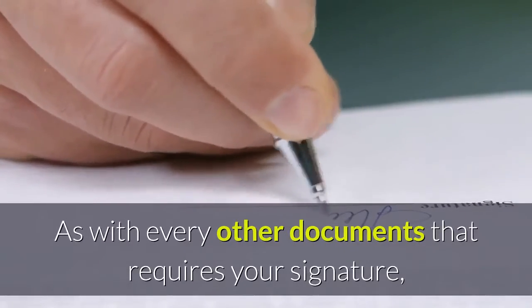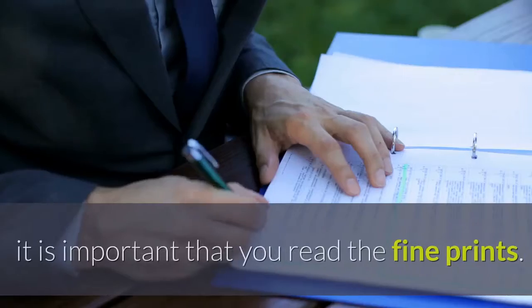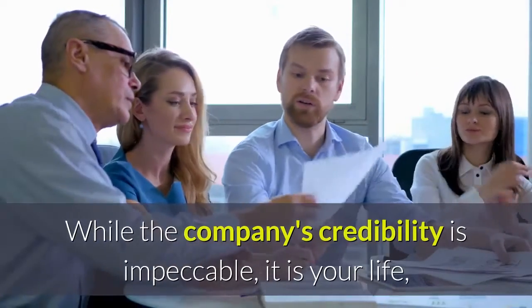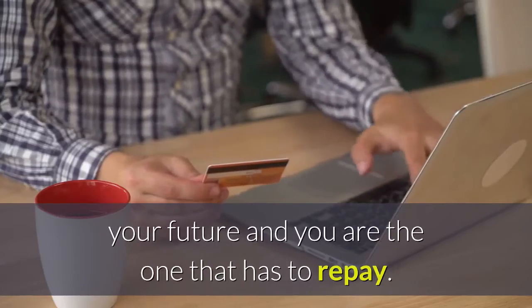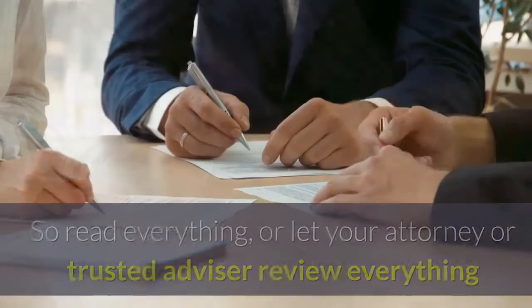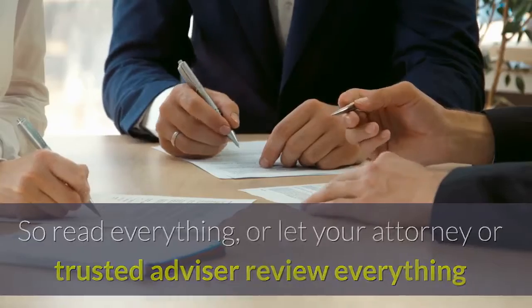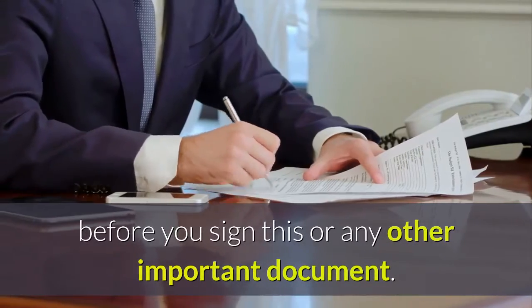As with every other document that requires your signature, it is important that you read the fine print. While the company's credibility is impeccable, it is your life, your future, and you are the one that has to repay. So read everything, or let your attorney or trusted advisor review everything before you sign this or any other important document.